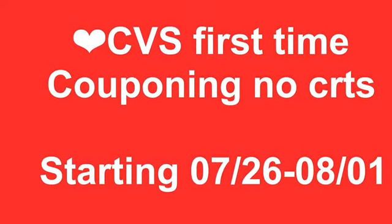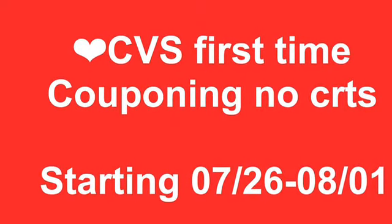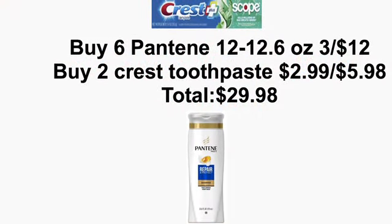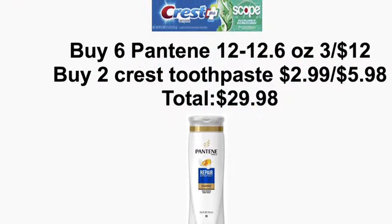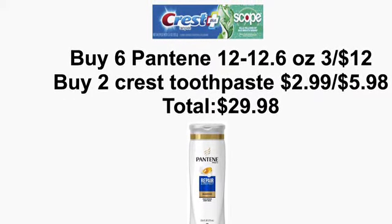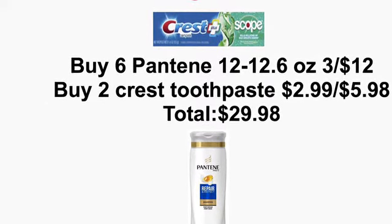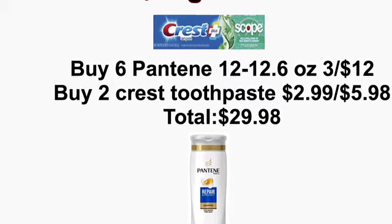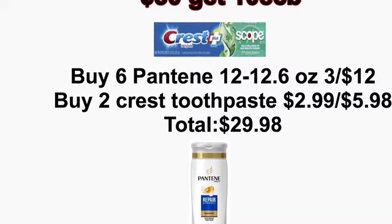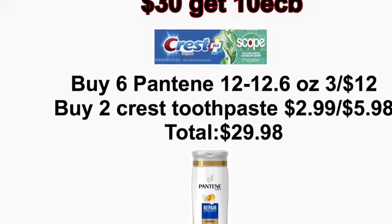The first deal I have for you is only if your CVS accepts the 98% rule. You're going to get 6 Pantene 12-12.6 ounces — they're on sale this week, 3 for $12, so 6 for $24. You're also going to get 2 of the Crest Toothpaste at $2.99, making them $5.98 for both. The total for everything is going to be $29.98.